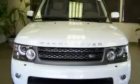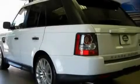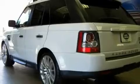Additional features include rear fog lamps, hill descent control, steering wheel mounted stereo controls, and a sunroof that enables you to fill the cabin with fresh air at the push of a button.